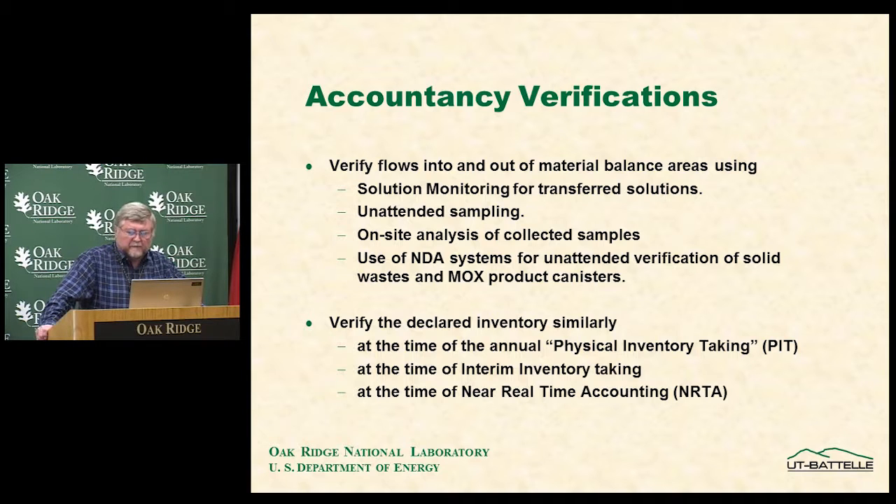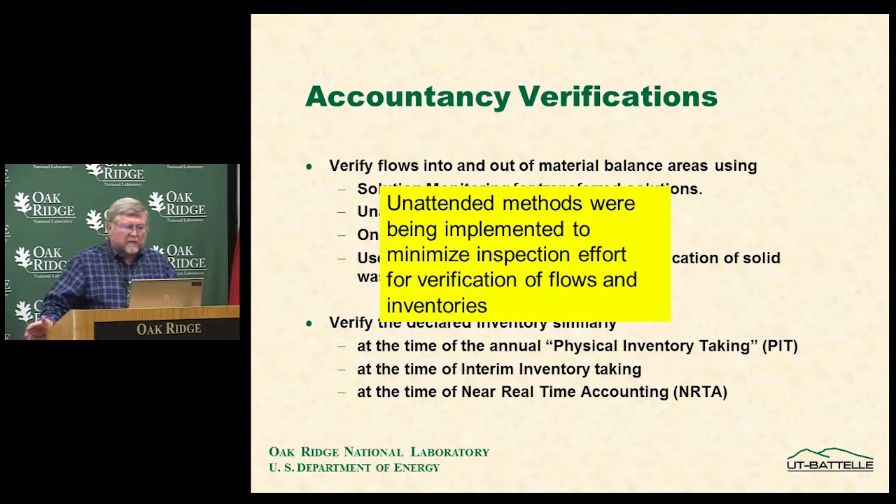Verifying the declared inventory presents separate, difficult problems for physical inventory taking, interim inventory taking, and near real-time accountancy. Physical inventory taking occurs when the plant is completely shut down and all material is in a known location. Interim inventory taking and near real-time accountancy are much more difficult: the plant continues to operate, and a cutoff time must be established to measure the entire plant's inventory at that moment. Unattended methods are implemented to minimize inspection effort for all these flow verifications.